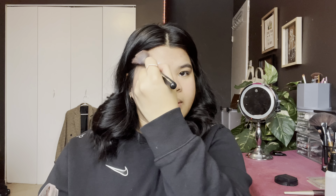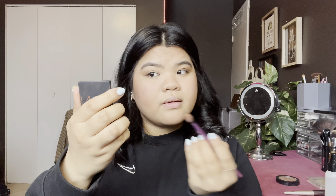Blush is done. Next step, I will be using my Annabelle Perfect Bronzer, and I'm just putting this below my cheekbone. I want the eyeshadow to be super simple, so I'm just going to use one shade and blend it all in using this brush.